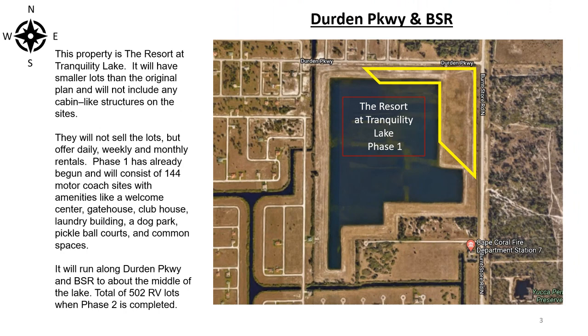This property is the Resort at Tranquility Lake. It will have smaller lots than the original plan and will not include any cabin-like structures on the site. They will not sell the lots but offer daily, weekly, and monthly rentals. Phase one has already begun and will consist of 144 motor coach sites with amenities like a welcome center, gatehouse, and clubhouse.